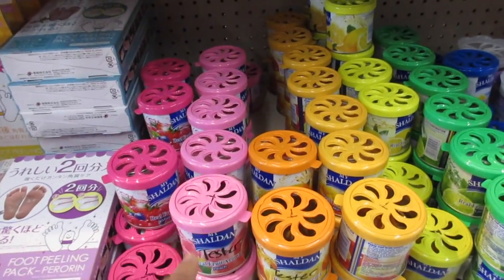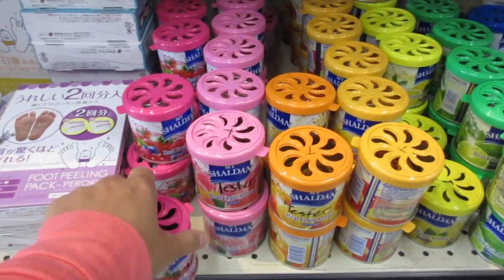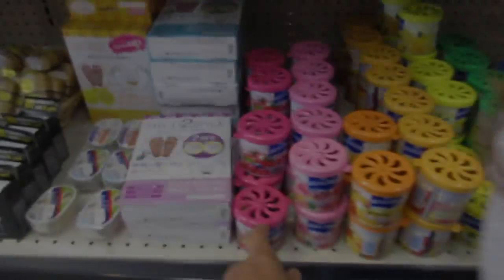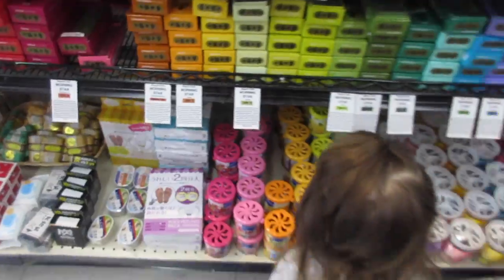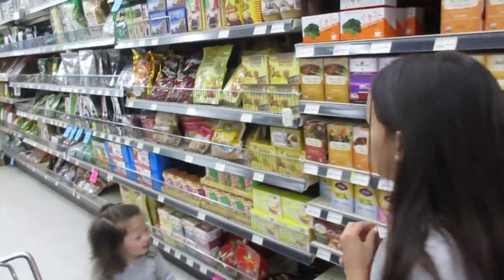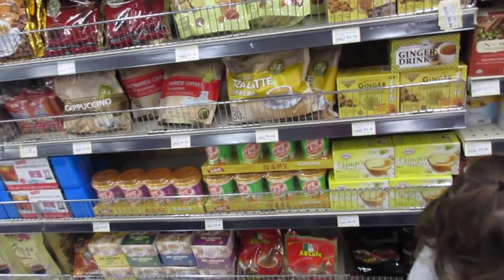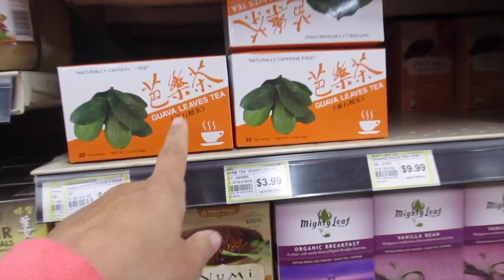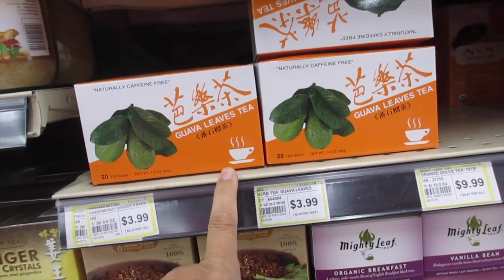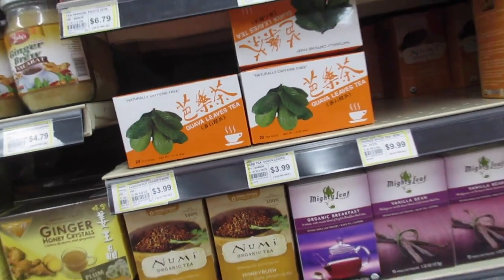These are my ultimate favorite car fresheners. I like the apple, and hubby likes the lime for more of a guy scent. I like to come here to stock up on my teas — I like to drink green tea, hot green tea, and guava leaf tea. Guava leaves are really good for you — just guava anything!